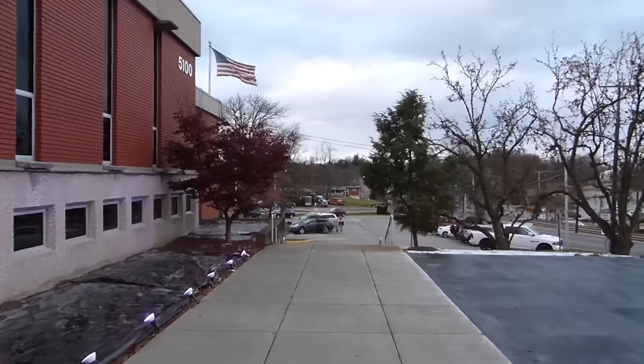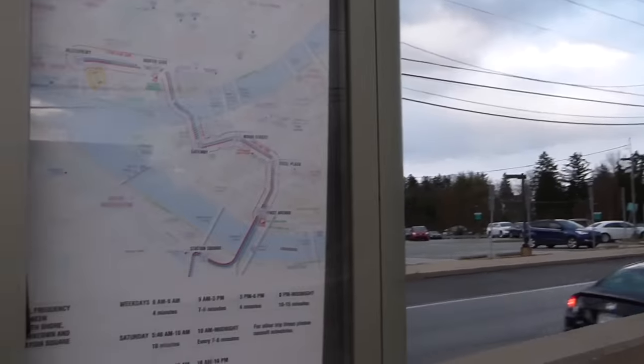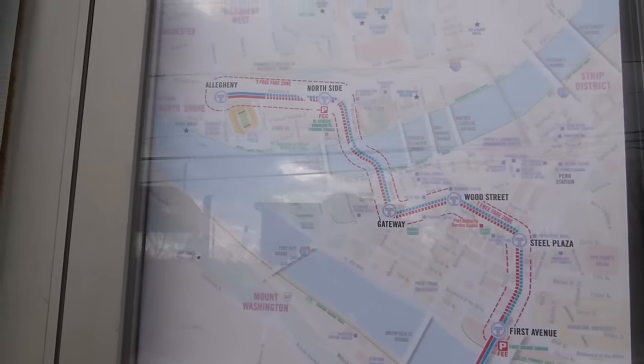Looking for accurate information on the history of the Silver Line in a random library is a bit of a wild goose chase. Here at Lytle Station, we see another map that is not updated with the Silver Line — it still only shows the red and blue lines. The Monongahela Incline is closed for renovation, and it's expected to reopen before the end of the year.